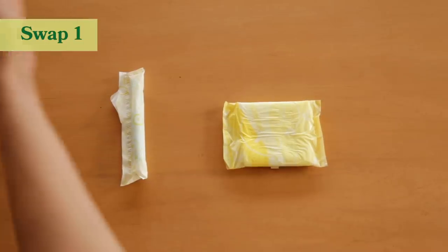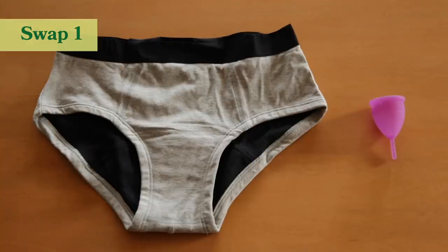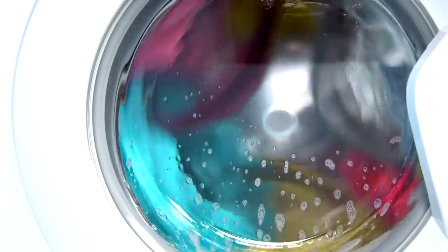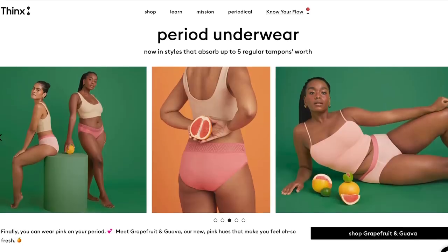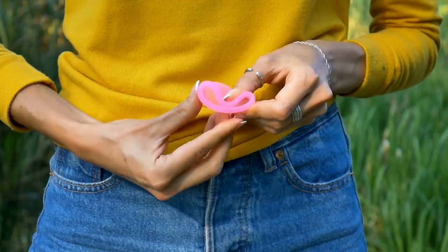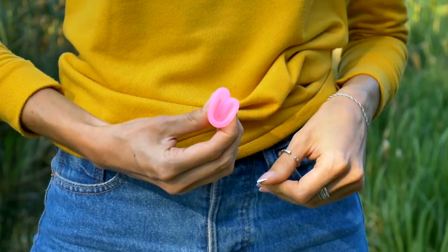One of the swaps that I love is using a menstrual cup as well as reusable period underwear. My favorite underwear is Thinx underwear — you can wash them in the washing machine, though I just wash mine by hand. What I really love about these is that you feel like you're wearing normal underwear; you don't feel like you're wearing a pad. In terms of menstrual cups, I've been using one by Cora, which is definitely easier to put in.